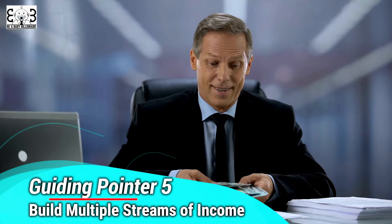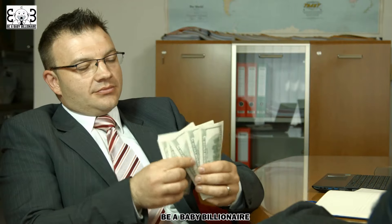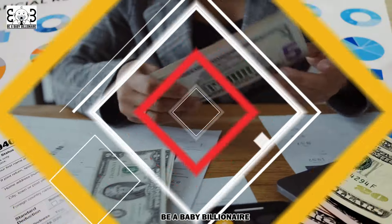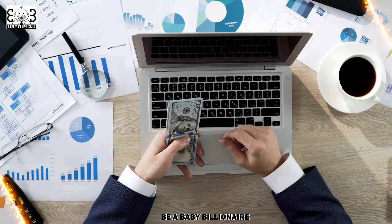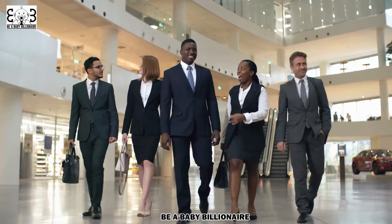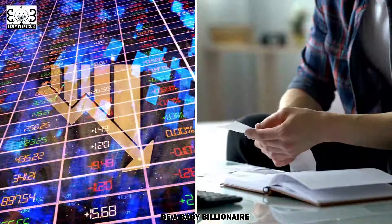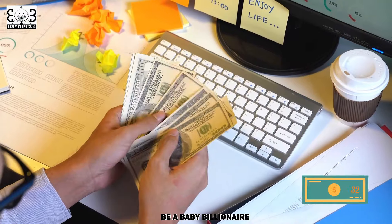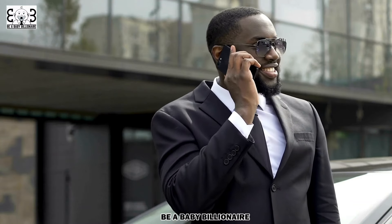Guiding Pointer 5: Build Multiple Streams of Income. You can only save so much and cut so much in expenses, but your ability to generate income is infinite. Enhancing financial stability involves diversifying your income streams. Beyond your primary source of income, explore opportunities to generate additional revenue. This could involve starting a side hustle, investing in income-generating assets like real estate, or participating in the gig economy. Multiple income streams act as a financial safety net, providing resilience in the face of economic uncertainties or unexpected expenses. Cultivating diverse sources of income not only boosts your financial security, but also accelerates your progress toward building wealth and achieving true financial independence.